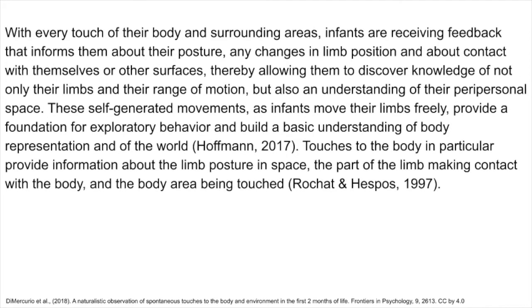With every touch of their body and surrounding areas, infants are receiving feedback that informs them about their posture, any changes in limb position, and about contact with themselves or other surfaces, thereby allowing them to discover knowledge of not only their limbs and their range of motion, but also an understanding of their peripersonal space. These self-generated movements, as infants move their limbs freely, provide a foundation for exploratory behavior and build a basic understanding of body representation and of the world.